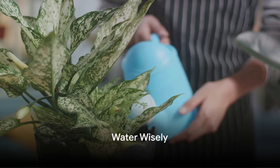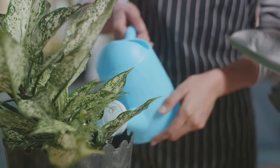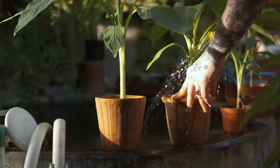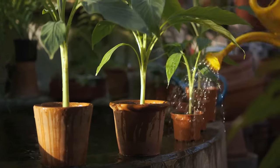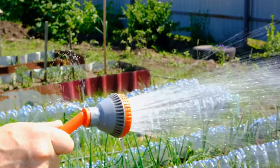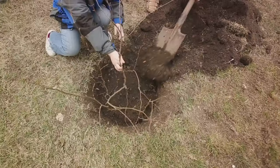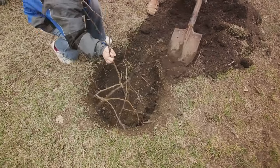Watering your garden is an art, and it's not just about when, but how. A common misconception is that a quick daily sprinkle will keep your plants happy. But in reality, this could lead to shallow root growth, making your plants more susceptible to drought and disease. Instead, consider less frequent but deeper watering. This encourages roots to grow down, resulting in stronger, more resilient plants.